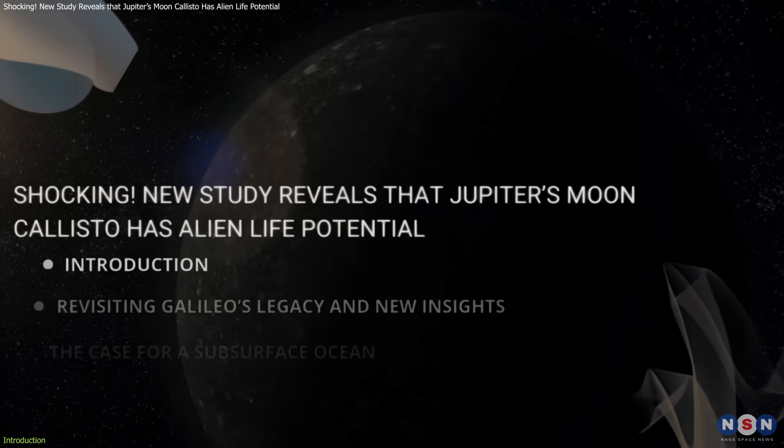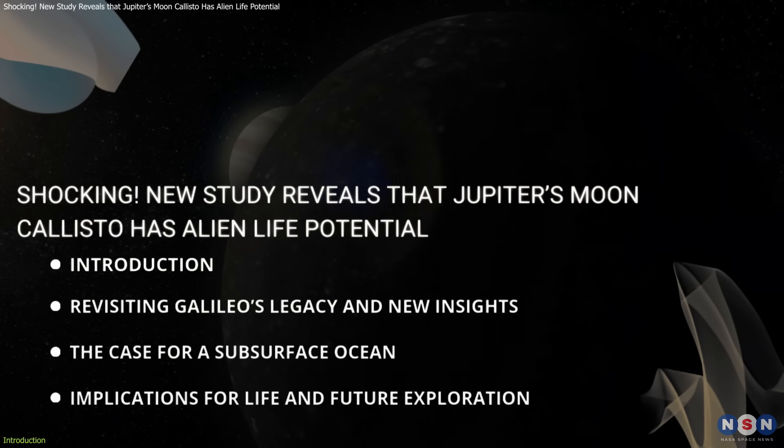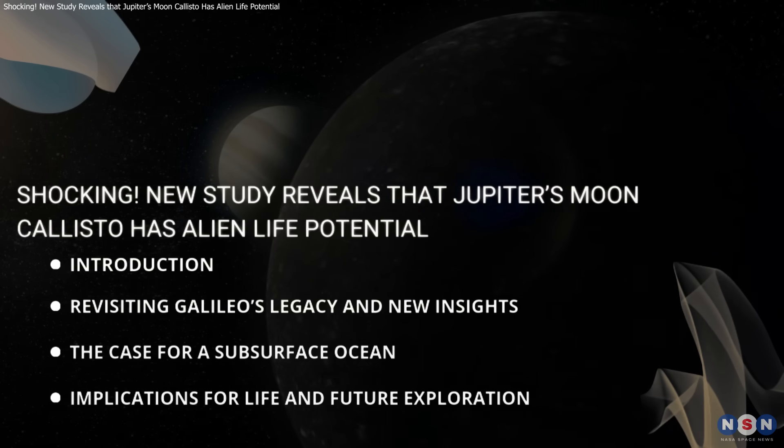In this video, we'll dive into the science behind this revelation, unravel why it matters, and look ahead at what this could mean for humanity's search for extraterrestrial life.